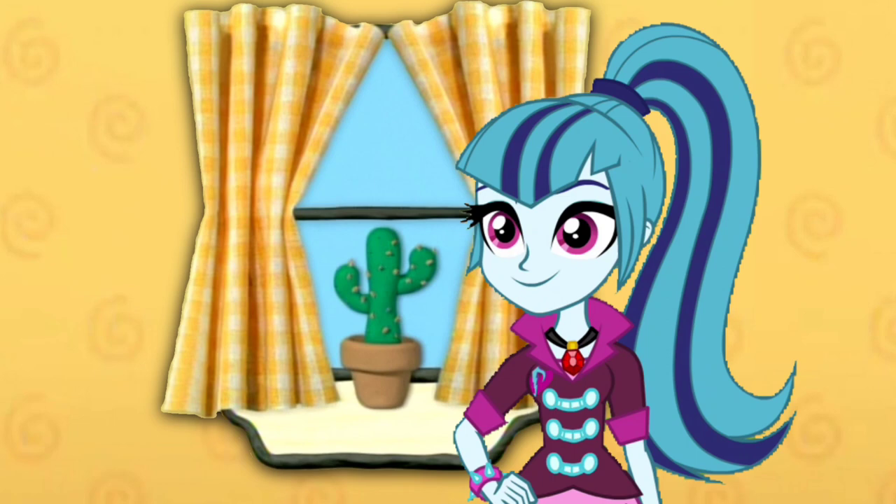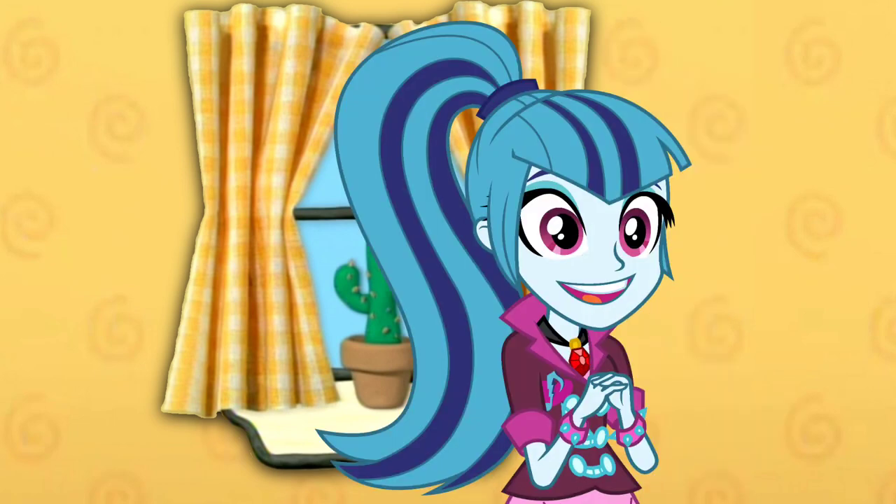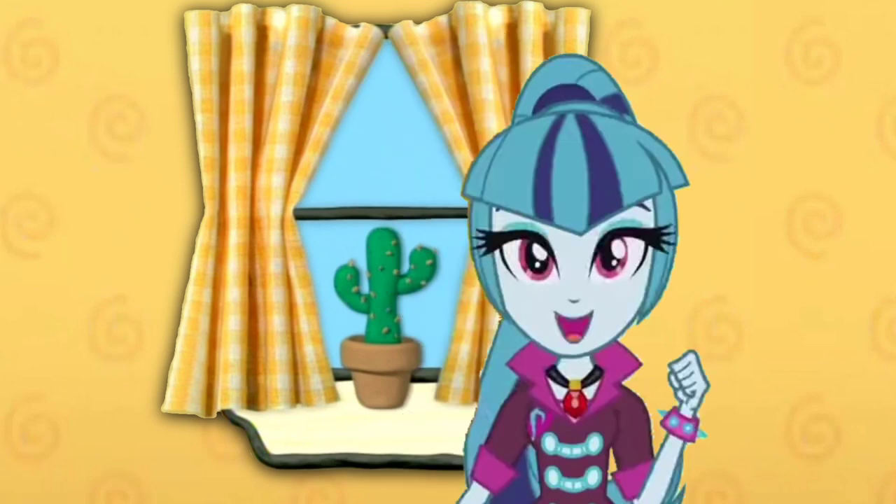A cactus is our third clue. Do you know what this means? Ready to sit in an hour? Thinking chair! Let's go!